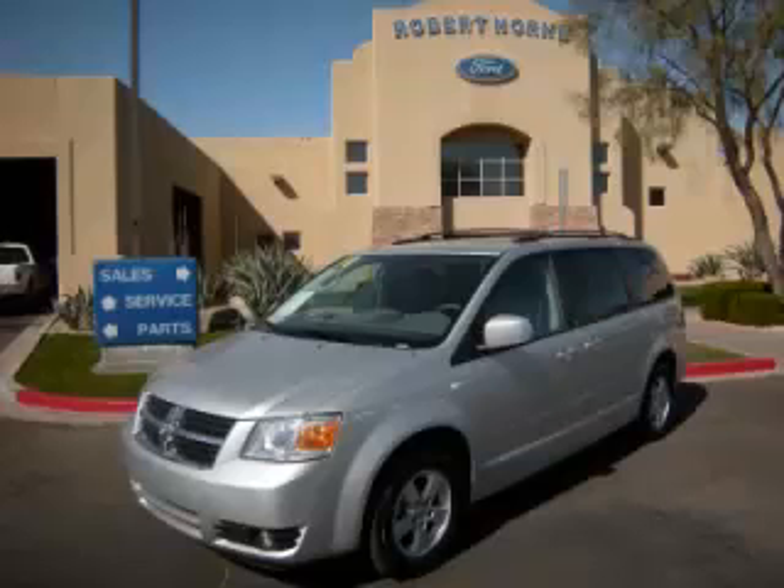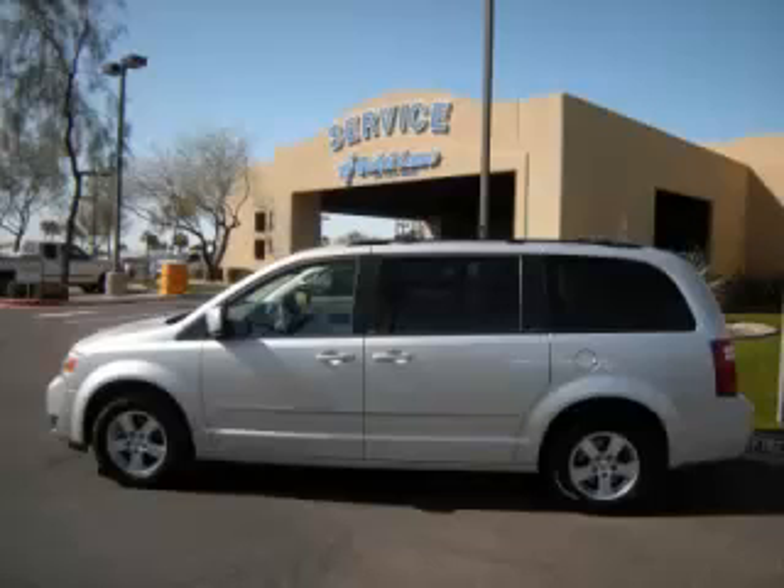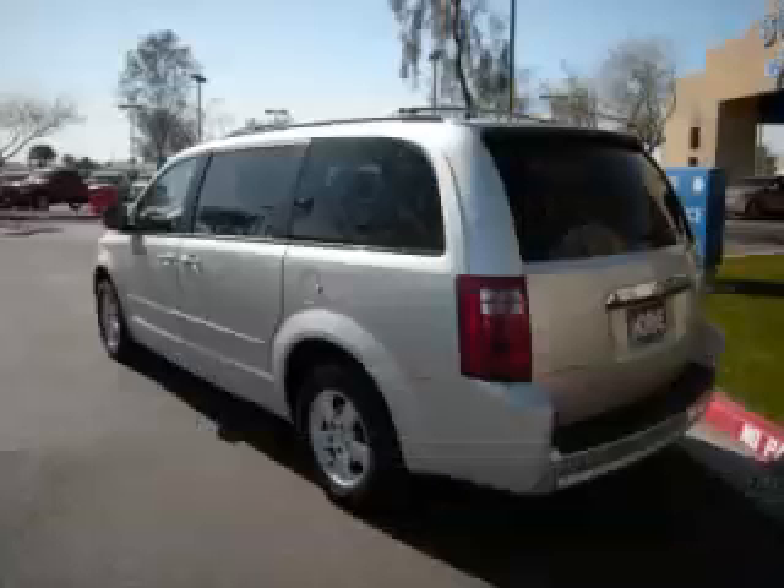This is a 2010 Dodge Grand Caravan SXT. This Dodge just recently passed the 37,000 mile mark and maintains exceptional quality and reliability.